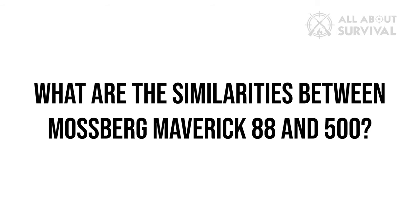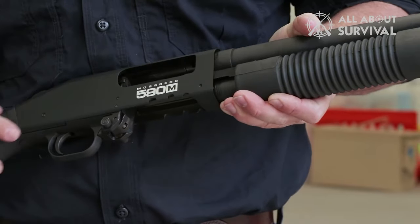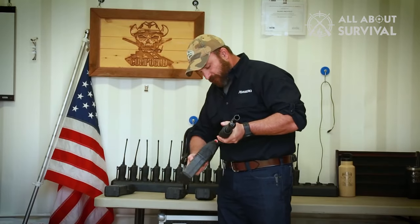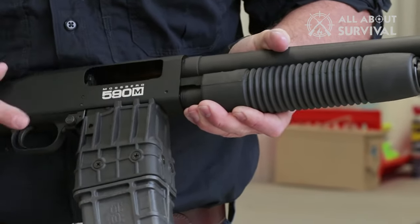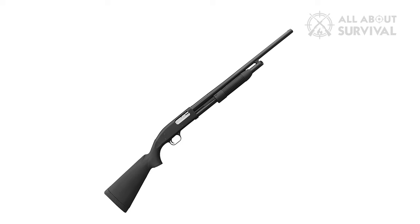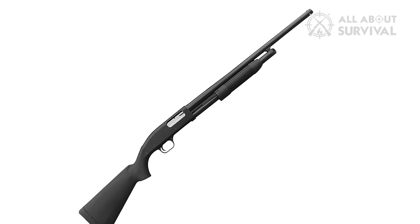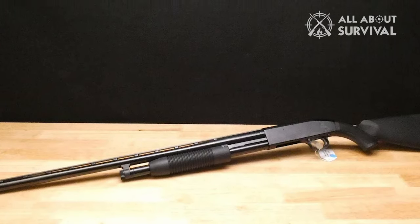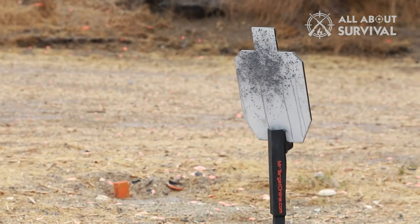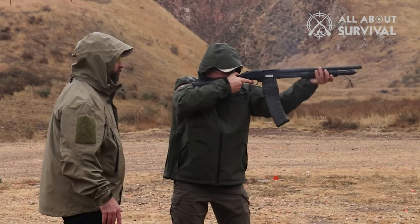What are the similarities between the Mossberg Maverick 88 and 500? The Mossberg Maverick 88 and 500 have similar safety features, action, cylinder bores, and cross-bolt safety. These similarities mean that both shotguns are equally safe and fire similar ammunition. The Maverick 88 and the 500 both have a manual safety that you can engage when the gun isn't loaded — an invaluable feature if you have small children in the house or are worried about accidental discharge.